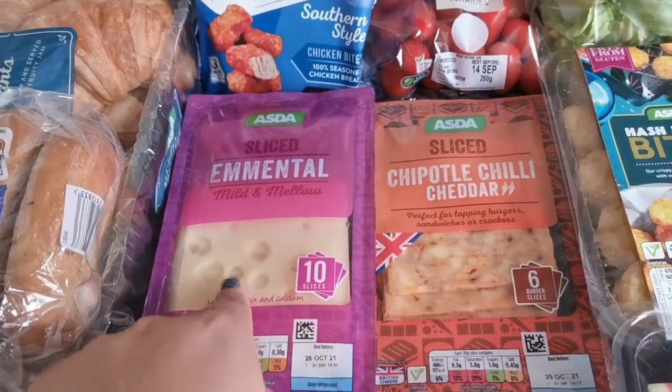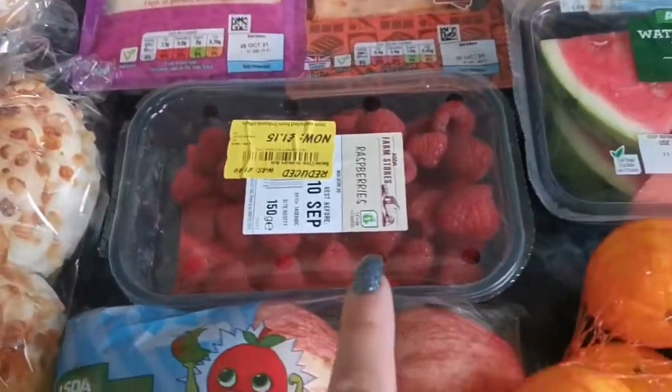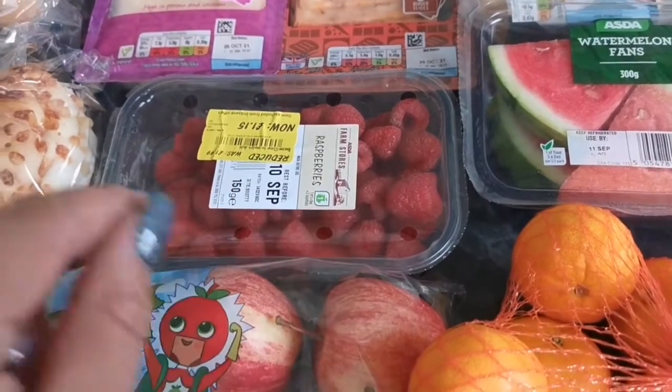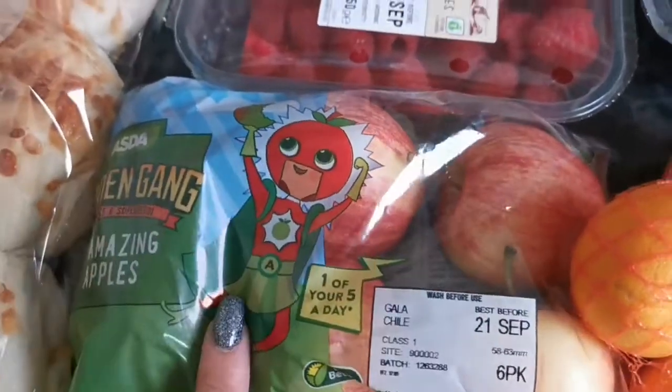We've got some baby plum tomatoes — that's for Tom for his lunches, and then I was like, oh I want some too. We've got some nice cheeses and some raspberries. They are out of date today but they'll be gone by today anyway.